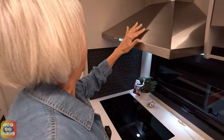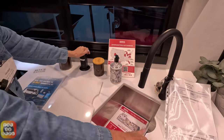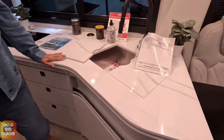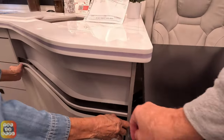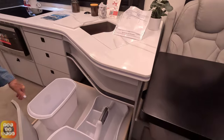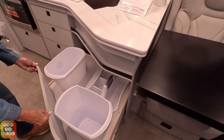You have a light above, a nice counter space, a power tower with two USB ports, and your sink. The sink has covers to make more counter space. There's a drawer for spices, and another drawer that pulls out — they're brand new so a little stiff to open. There are also spaces cut out for garbage cans and cleaning supplies so you can keep things organized and compartmentalized.